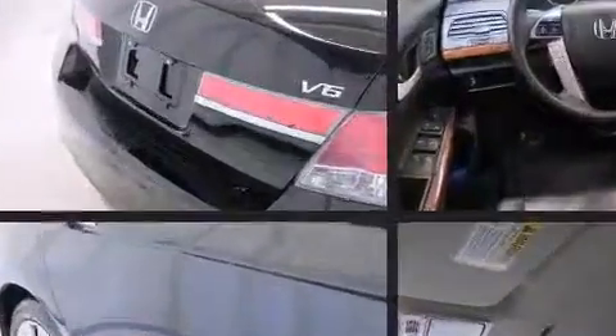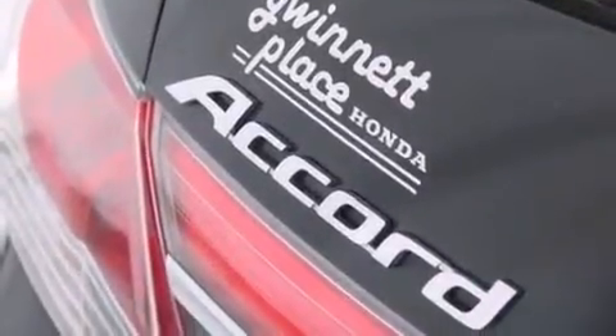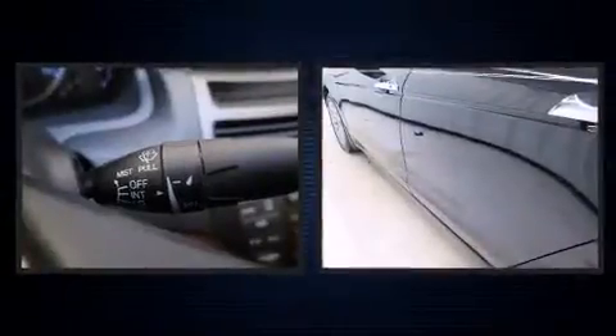A wealth of standard features mean that you no longer have to sacrifice. Like heated seats, a built-in garage door transmitter, a trip computer, heated door mirrors, and one-touch window functionality.